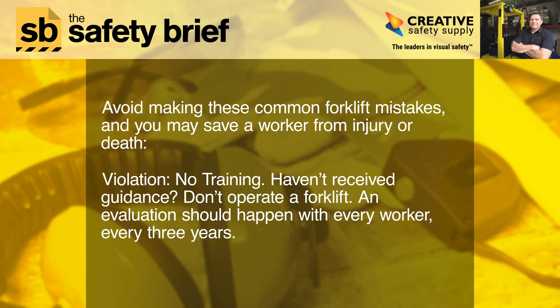Violation: No training. If you haven't received guidance, don't operate a forklift. An evaluation should happen with every worker every three years.